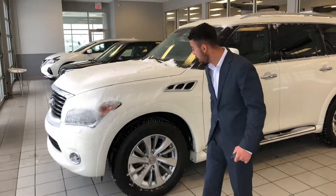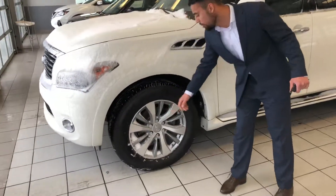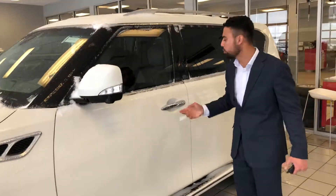You got parking sensors in the front, brand new tires with aluminum alloy rims, running boards, and also crossbars on the top as well.